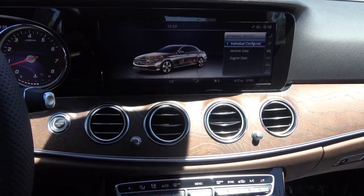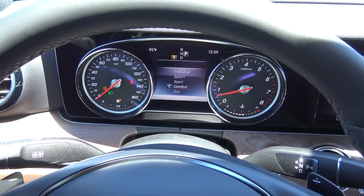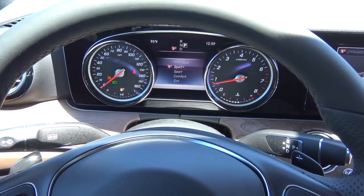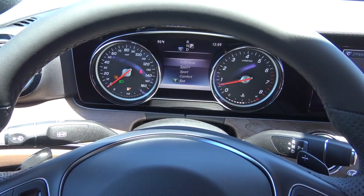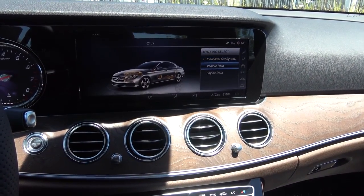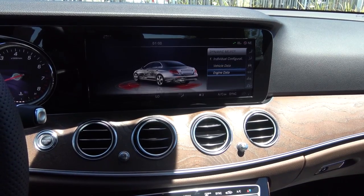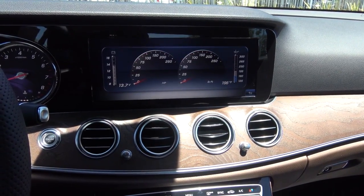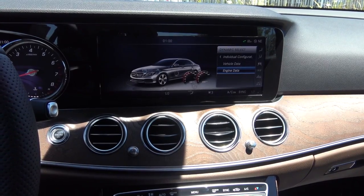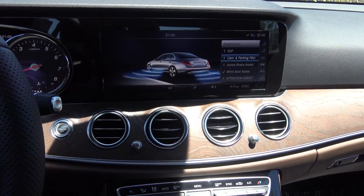Then you have your dynamic select for your different driver selectable modes — sport mode, sport plus mode, comfort mode, eco mode, and individual. Sport mode changes the throttle response and the steering. Comfort is for everyday use, and eco is if you want to save a little bit of fuel. It also shows your vehicle data and engine data — horsepower, battery voltage, and oil temperature. Then you have your driver assistance settings, like blind spot assist, attention assist, active brake assist, and your parking pilot.